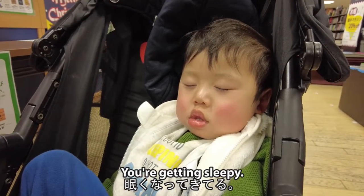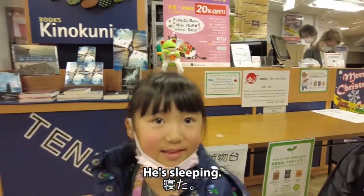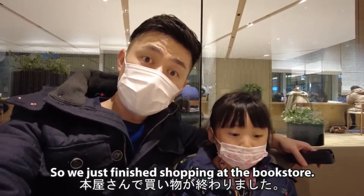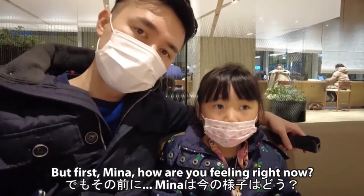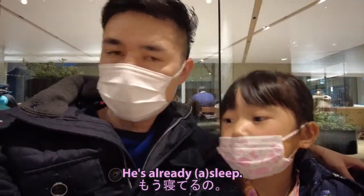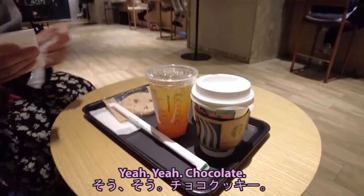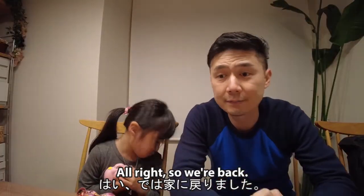You are getting sleepy, very sleepy. He's sleeping, he's falling asleep. All right, Mina, we just finished shopping at the bookstore — we've got a lot of books, I'll show you guys later. How are you feeling right now? Tired? Yes, me too. Taito's passed out. So what we're gonna do now is get some coffee and some cookies and just relax for a little bit before we head home.